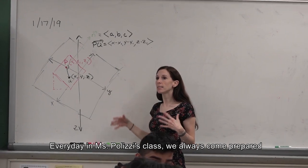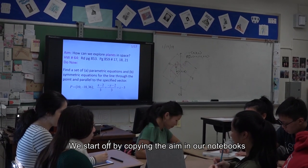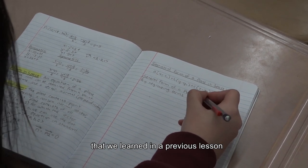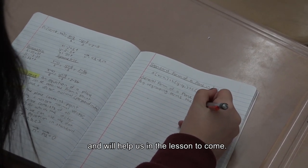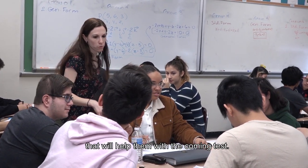Every day in Ms. Polizzi's class, we always come prepared to learn together. We start off by copying the aim in our notebooks and answering a do-now question that covers a subject we learned in the previous lesson and will help us in the lesson to come. Alongside that, students make their own review sheet that will help them with the coming test.